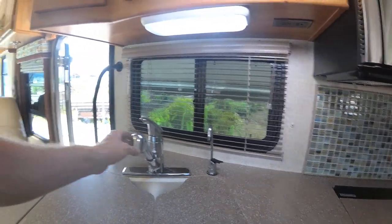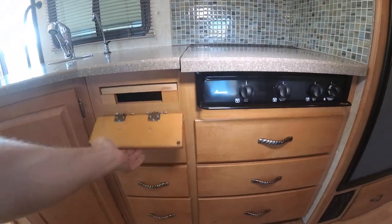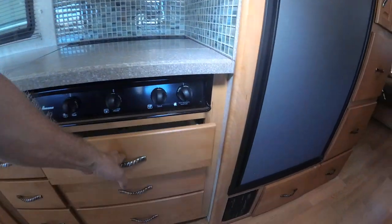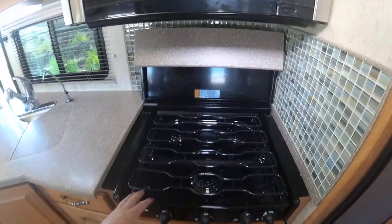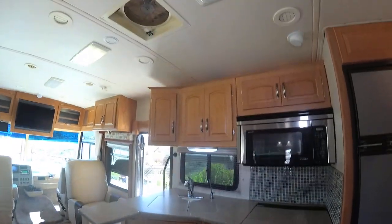It does have solid surface countertops. It's got a Moen residential style faucet and a whole house water purifier — purifies all the water in here. Plenty of storage, a cutting board, and full extension drawers. Winnebago is probably one of the best companies out there as far as getting parts and standing behind their product. It's got a three burner stove that's barely been used — almost looks brand new — and a convection microwave. Tons of storage in the kitchen area, with three drawers here, three more drawers, and cabinets on top.